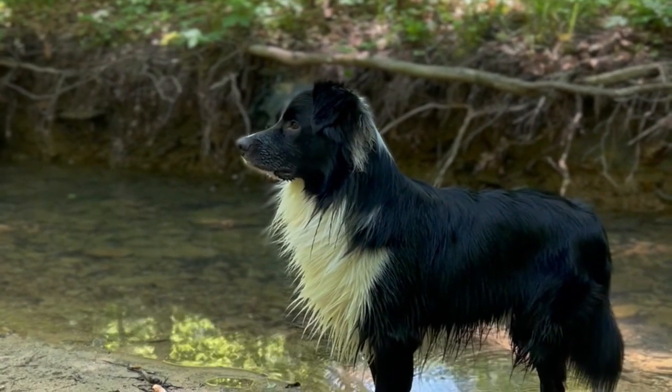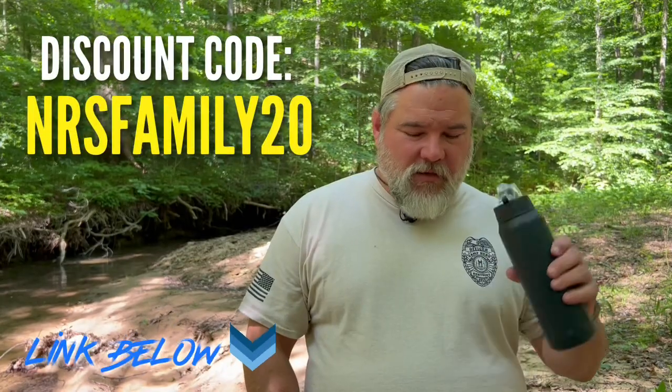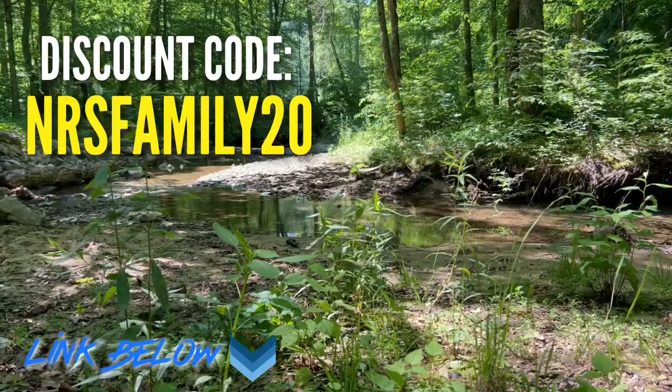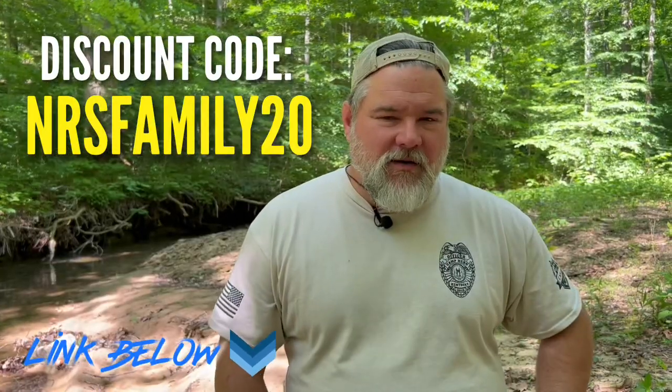If you've been around for a while, you know how we do things. A lot of these companies offer me affiliate accounts so I can make money off of it. Usually what I try to negotiate differently is to get you all a discount, because right now there's just not enough effort put into these things for me to make a lot of money — I do other things to make a living. So, NRS Family 20 — use the link below — that'll get you 20% off if these sort of things interest you. Come on, join in. Let's learn together.